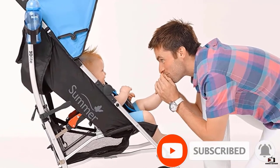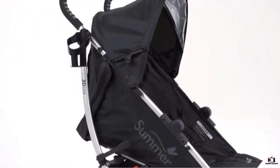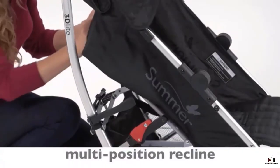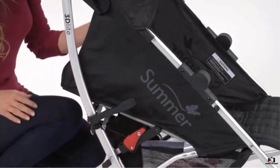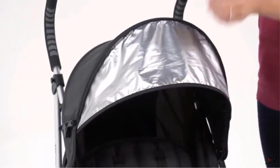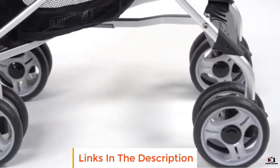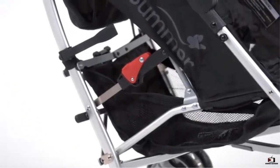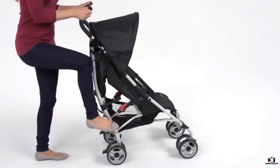A lightweight stroller makes any outing a little easier. The Summer 3D Light Convenience Stroller has a durable aluminum frame that weighs just 13 pounds, with a large seat area. Anti-shock front wheels and lockable rear wheels keep your little one comfortable and safe at all times, with a four-position recline and five-point safety harness. Maximum weight for this toddler stroller is 50 pounds. The easy compact fold with carry strap and auto lock makes it simple to store, and the adjustable removable canopy with flip-out sun visor is perfect for sunny days.